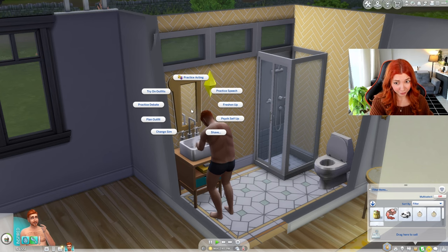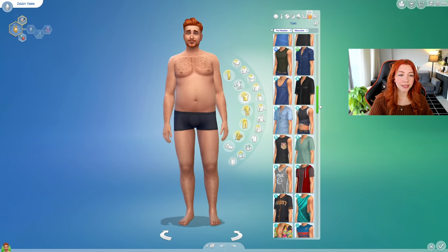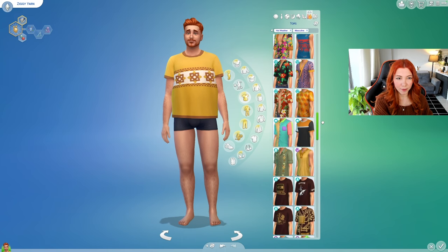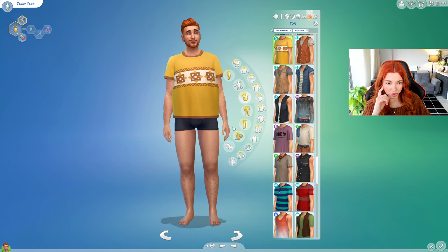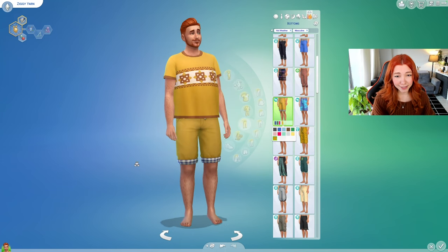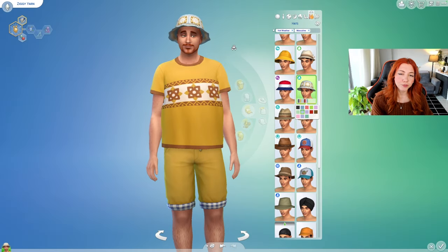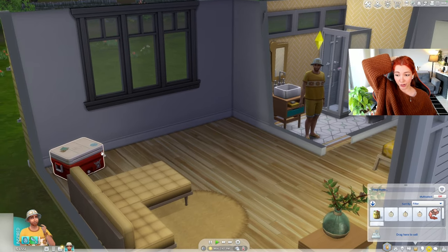Now it's time to change Ziggy's hot weather outfit. Let's look at his wardrobe and find something yellow. This outfit might work — and these shorts because the colors match perfectly. He'll also need a hat, maybe the same one from his regular outfit. Back into the game — he's hungry and feels inspired.